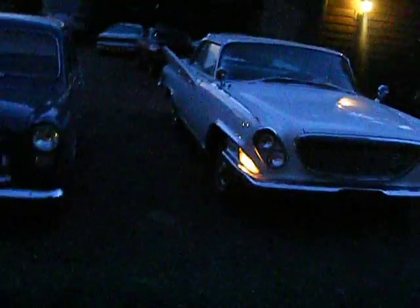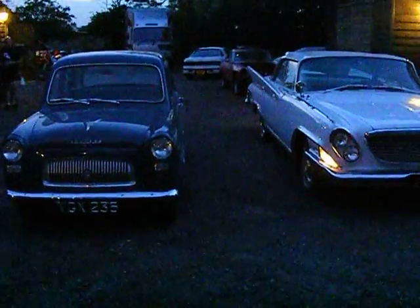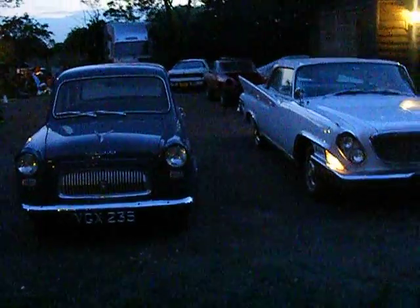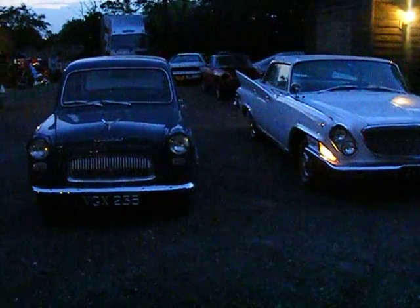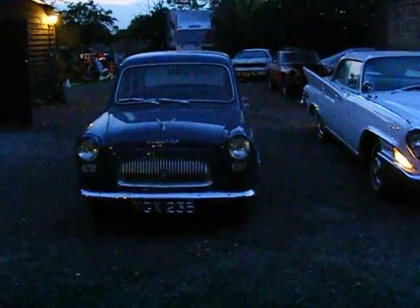Oh yeah, you can really see it here. We've never done this — we've never lined them up, but I just wondered what they'd look like next to each other. It's quite funny really. It's a tiny little car.